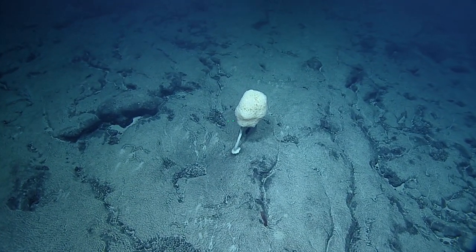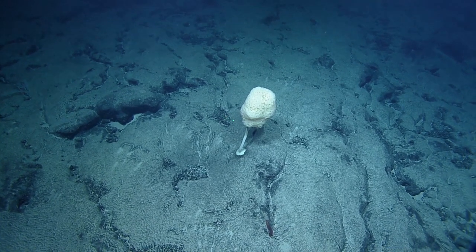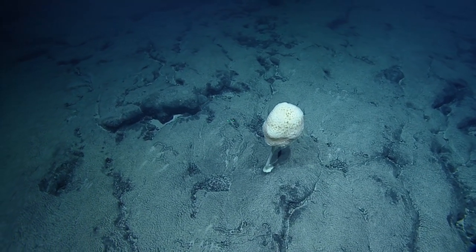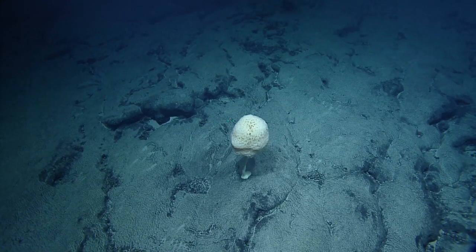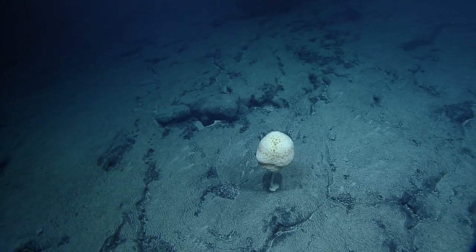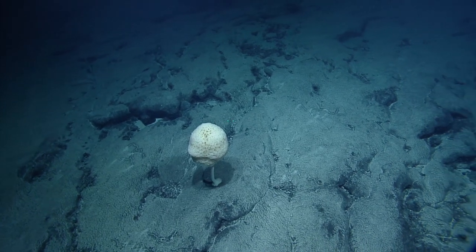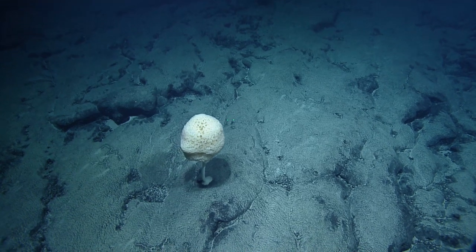Looks like we went into a pretty abrupt change into sheet flow here. No loose rocks. I'd be very curious to look at the backscatter of this site to see if those nod — nuggets have a distinctive reflectivity backscatter signature. Nudgy wolves. See if they have a distinctive reflectivity backscatter signature.